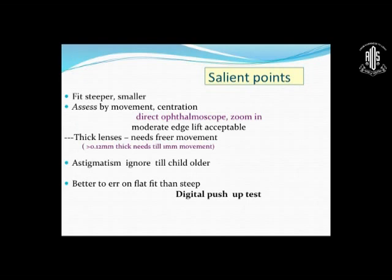Salient points in corneal scar fitting, especially for children: fit steeper and smaller, assessed by movement and centration. Thicker lenses are needed as they are aphakic, so they need freer movement. For astigmatism in children, you can ignore it — these corneal scars may have 3 to 4 diopters of cylinder, but correcting with toric lenses is not always possible. In those cases, ignore the astigmatism and just aim for spherical correction — something is better than nothing.